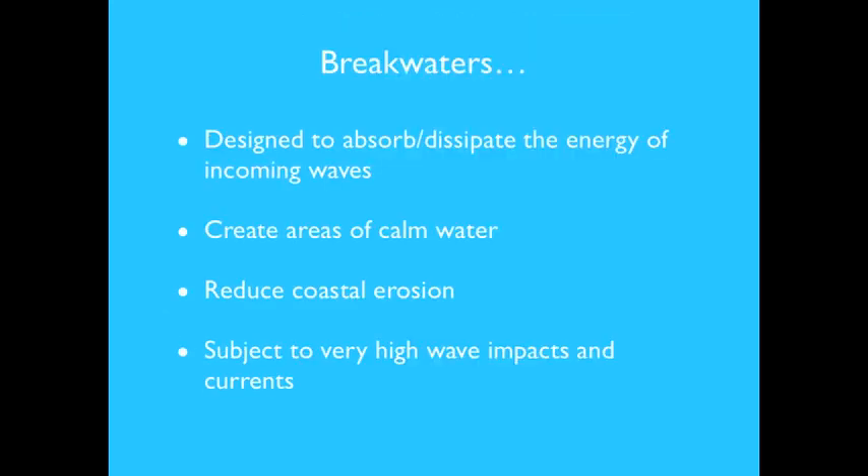The main function of a breakwater is to absorb and dissipate the energy of incoming waves, creating areas of calm water and helping reduce coastal erosion. Floating breakwaters are subject to very high wave impacts and currents, making their design and construction critically important. Failure of breakwaters can result in catastrophic consequences, especially during storms, hence the need to carefully assess the main design factors.